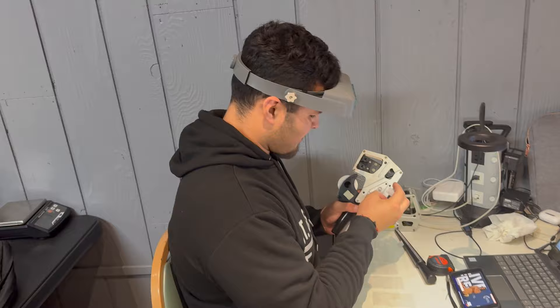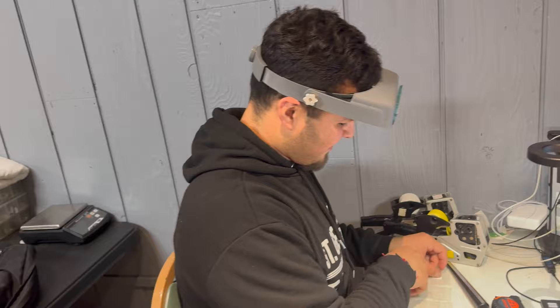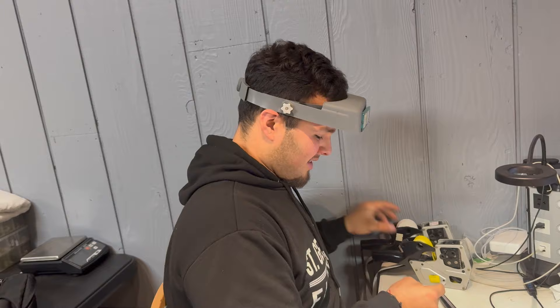This is Joe, he's our catalog specialist here. He's testing out silver right now. Do you have anything to tell anybody about what you do? Not really, it's just a lot. Is it hard to get it processed every week? Not really, I got a good groove every week now. About 200 lots done a day.